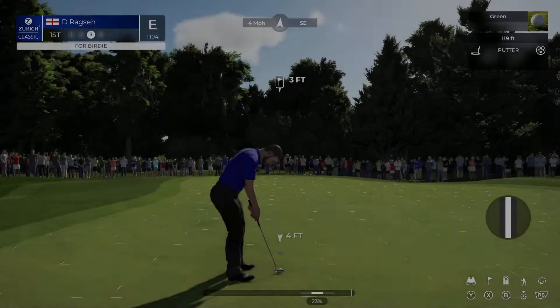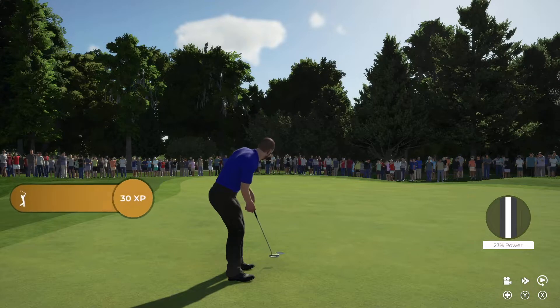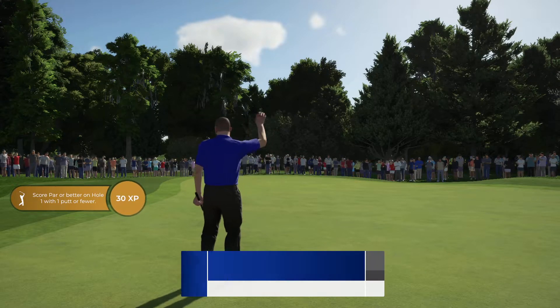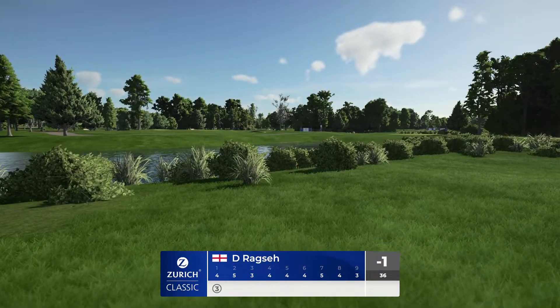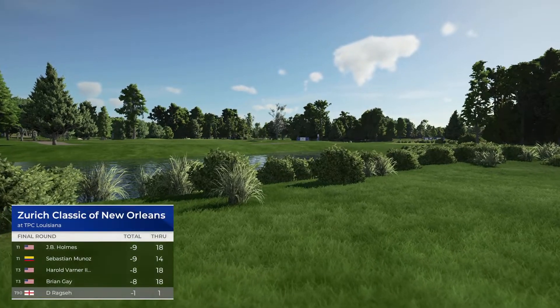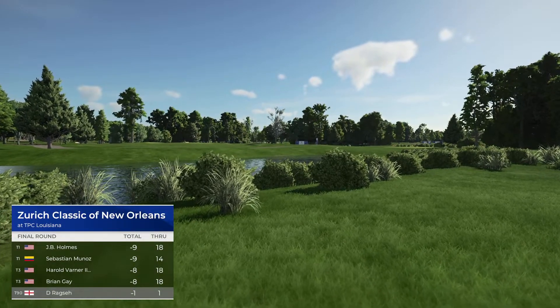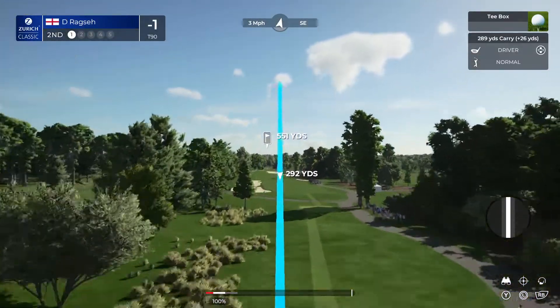This week it's back to stroke play — no team event — so golf your ball the whole way around. Let's get down to the action. Currently one under for the event, making birdie in the first always puts you in a good frame of mind. It'll be fun to watch the round progress. We have a par five on this one.